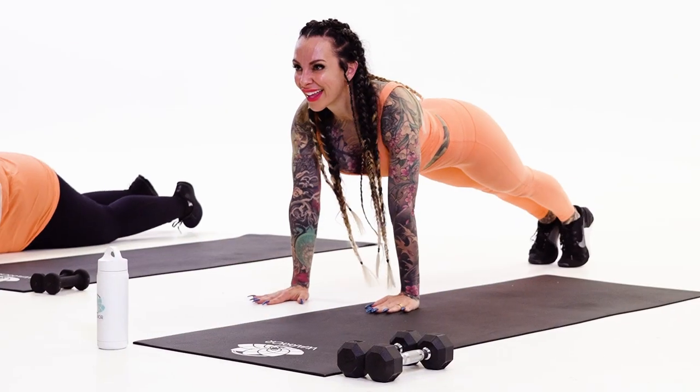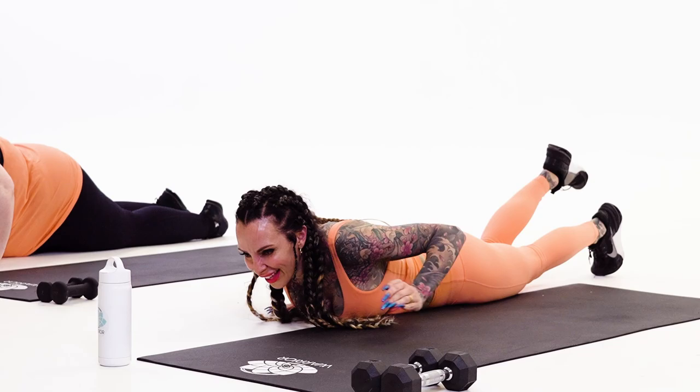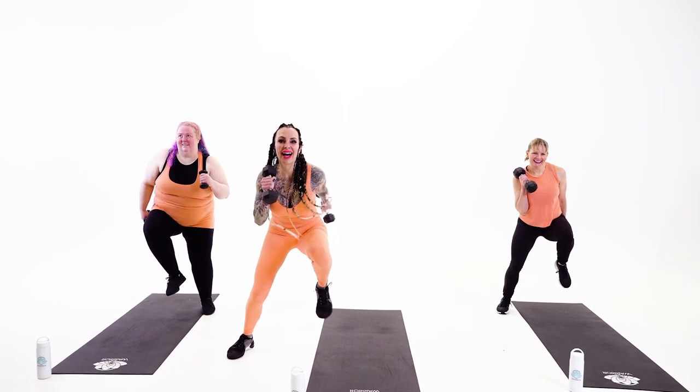In Lesson 14's Cardio Countdown section, we put new twists on old moves like the Heisman, Jacks, Spider Lunges, and Push-Ups.